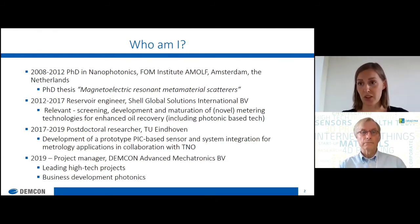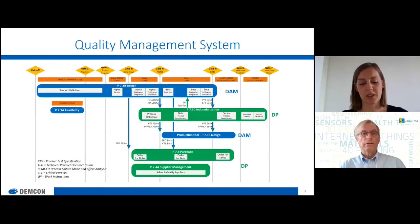That was also a good basis for my current job as a project manager, leading high-tech projects at Democon, next to which I also do business development for photonics. The difference I saw from academia to industry, but also from process development to product development, gives me quite a wide view on the whole process of going from idea to a product. What I'm currently very focused on is product development, and how that works at Democon is described in our quality management system — which is very essential for product development.